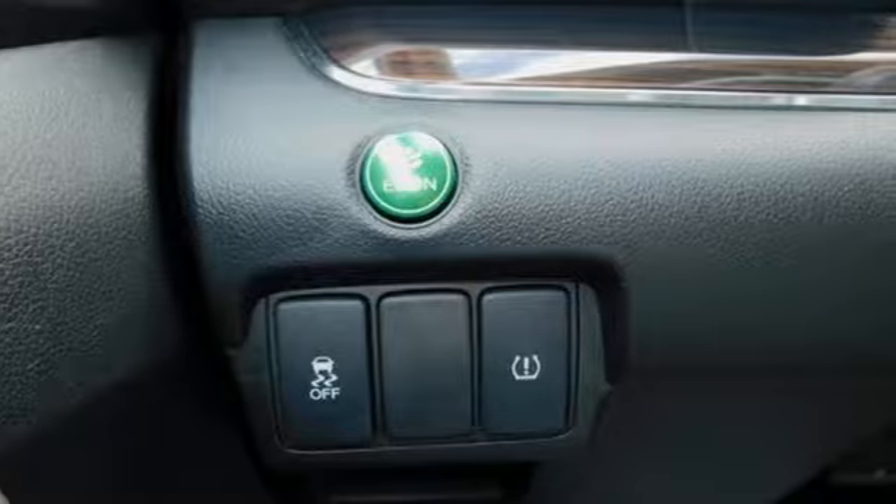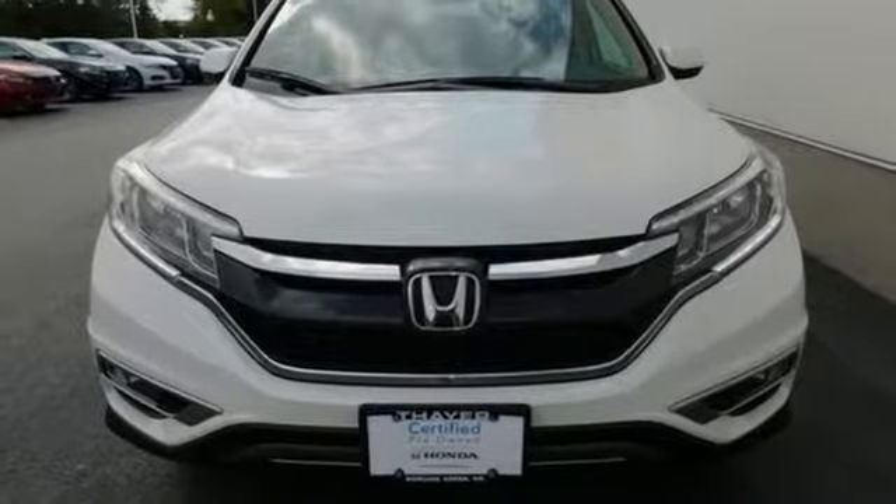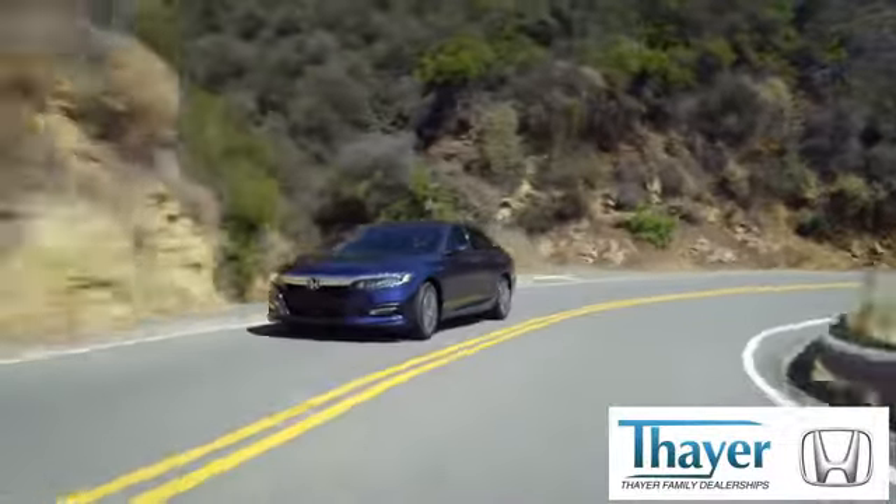Honda has a world-renowned reputation for reliability. You need to drive it to believe it. See it for yourself today. Honda is happy to pass the savings and quality on to our customers.